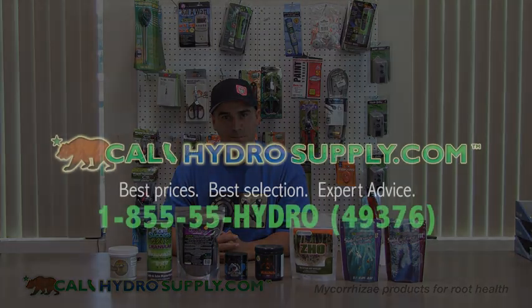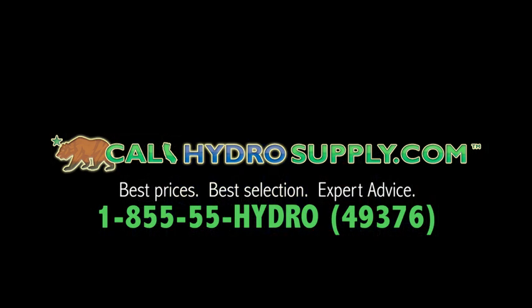They all work great in conjunction with your base fertilizer to create a good root base. They enhance the feeder roots in the root system to create more receptors and allow more nutrient uptake. That pretty much sums it up — thanks again for visiting us at calihydrosupply.com; you can reach us by phone at 855-55-HYDRO.